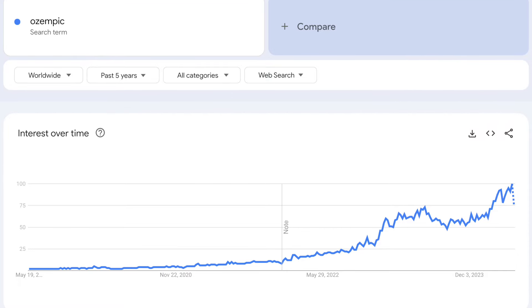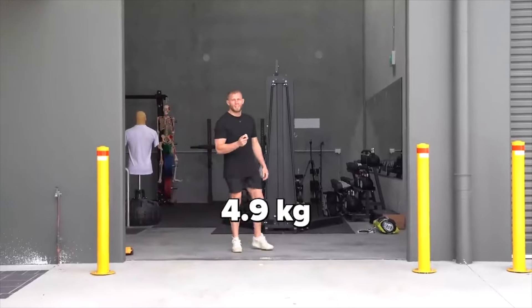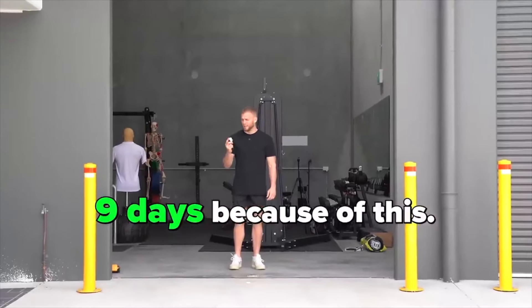In both Drake and Kendrick Lamar's diss tracks to each other, they both mentioned the weight loss drug Ozempic, and this propelled Google searches for this drug. This drug is leading to some insanely fast weight loss for some. In this video we'll discuss what you can learn about weight loss from Ozempic, how you can mimic the results naturally without injections, and why rapid weight loss is not all it's cracked up to be. So if you want to hack your body for faster weight loss, then watch this video.